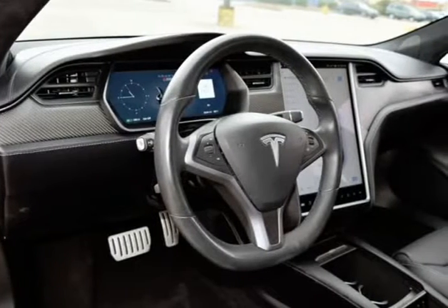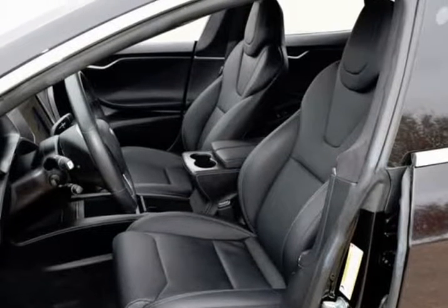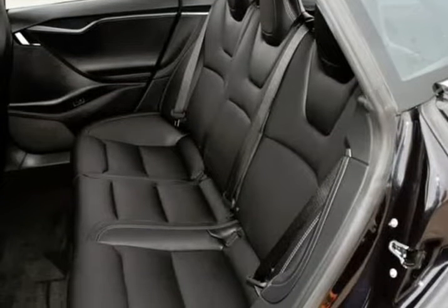Traffic-Aware Cruise Control. 21" Black Arachnid wheels. This Tesla is in above average condition inside and out for the year and mileage.